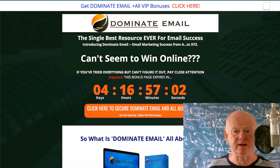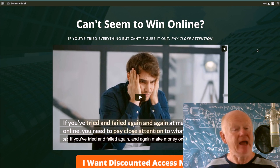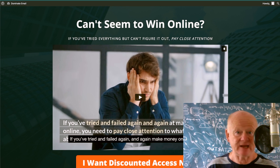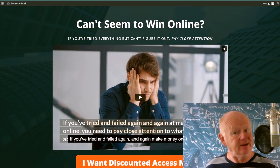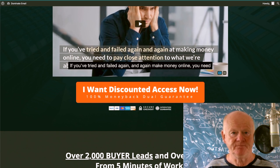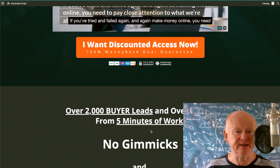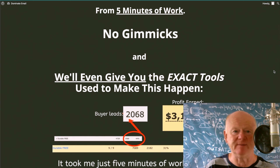If you can't seem to win online, if you've tried everything but can't figure it out, you need to pay close attention to Dominate Email. Click on the orange button on the bonus page, go straight over to the Dominate Email sales page, and get it at the discount access price of $9.95 if you're there quickly enough. There's a video — if you've tried and failed again and again at making money online, you need to pay close attention to what Eric is going to share with you. No gimmicks — it's all here.